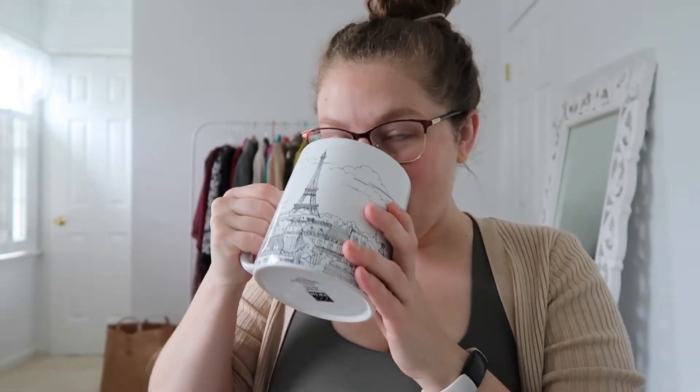Hey y'all, Amanda here and it is not even nine o'clock in the morning and I'm filming, having coffee in my gigantic Paris mug. Today we are doing a Petite Vour unboxing, but before we get to that I just want to address how things have changed in the background — my maps are gone.